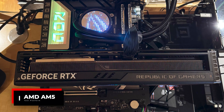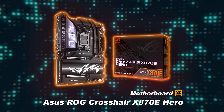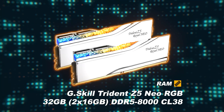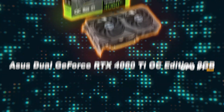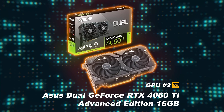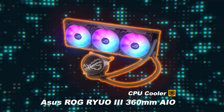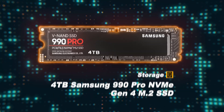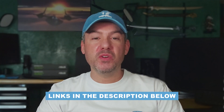The test system being used to run the benchmarks is my AMD AM5 open bench table. For the CPU we have an AMD Ryzen 7 9800X3D, for the motherboard an Asus ROG Crosshair X870E Hero, for RAM G.Skill Trident Z5 Neo RGB 32GB DDR5-8000 at CL38, for the first GPU an Asus Dual GeForce RTX 4060 Ti OC Edition 8GB, and for the second GPU an Asus Dual GeForce RTX 4060 Ti Advanced Edition 16GB. The CPU cooler is an Asus ROG Ryuo 3 360mm AIO, storage is a 4TB Samsung 990 Pro NVMe Gen4 M.2 SSD, and the PSU is a Corsair HX 1200i Platinum 1200W. Affiliate links for all components are listed in the description below.